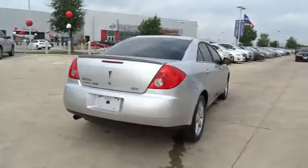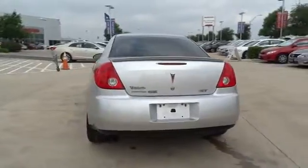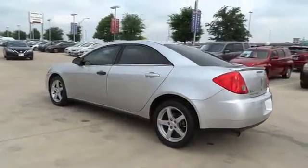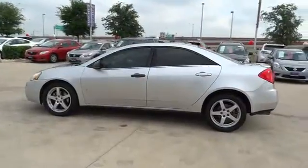Here are some of this vehicle's great options: traction control, remote engine start, steering wheel audio control, anti-lock braking system, leather-wrapped steering wheel, power steering, adjustable steering wheel, aluminum wheels, cruise control, four-wheel disc brakes, floor mats.